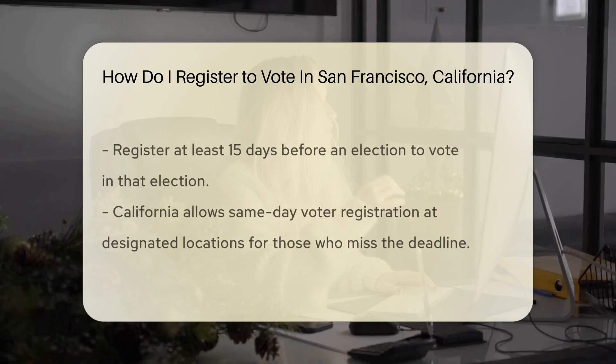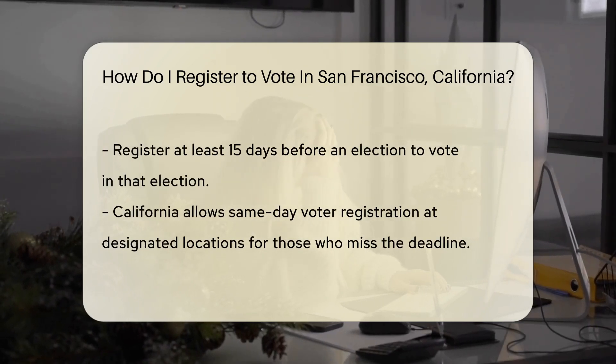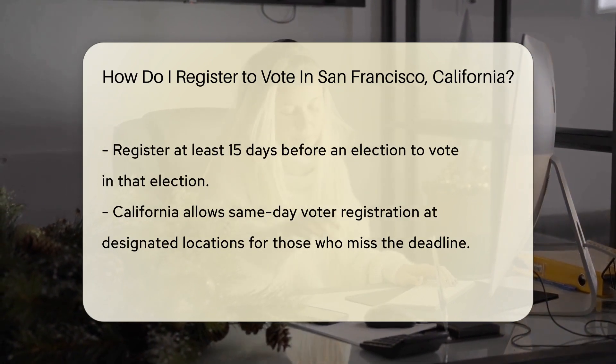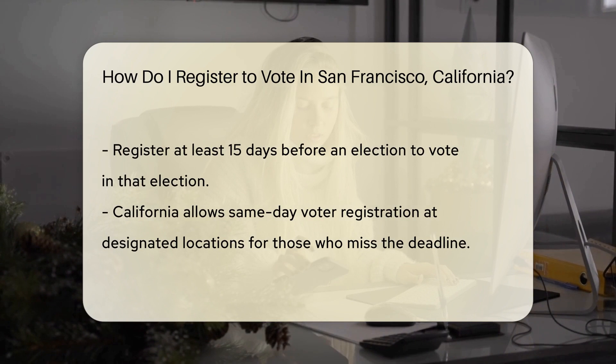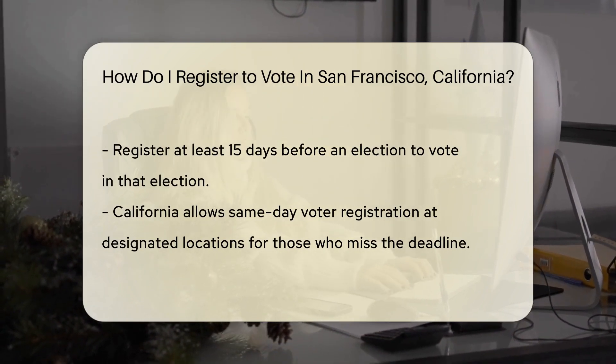If you're 16 or 17, you can pre-register now and be set to vote once you hit 18. Next, let's talk timing. You can register any time, but do it at least 15 days before an election to vote in it. Miss the deadline? No worries — California offers same-day voter registration at certain locations.